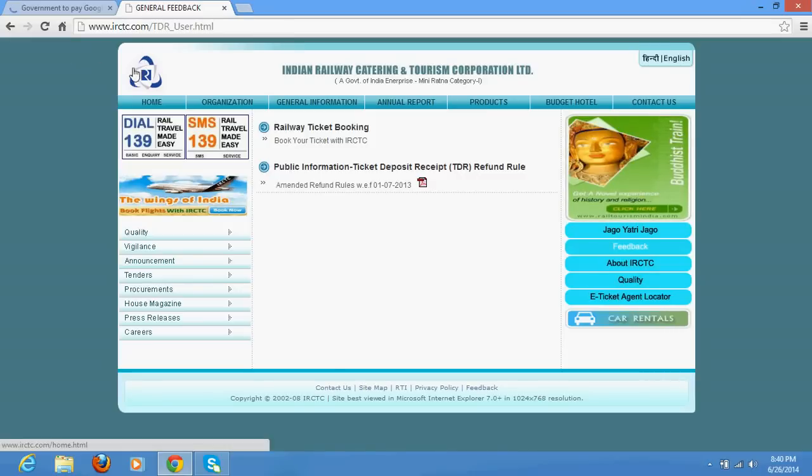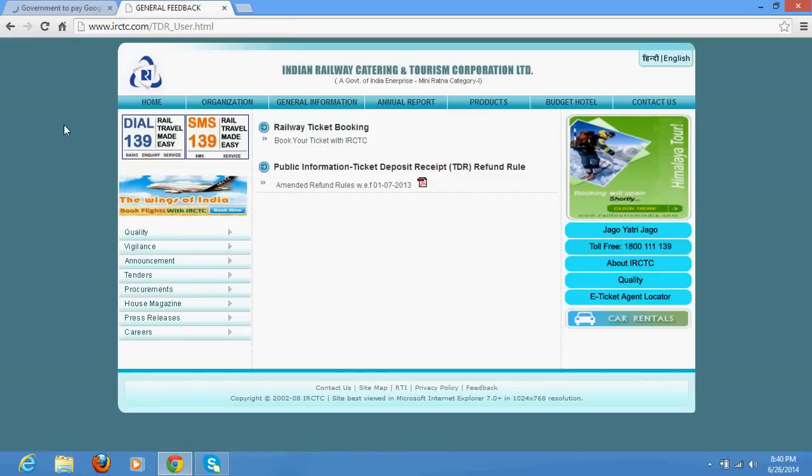For example, if you have an e-ticket — IRCTC does not allow you to take a printout in PDF format. But if you use Google Chrome, you will automatically get an option to save it in PDF format. It is a very simple thing.